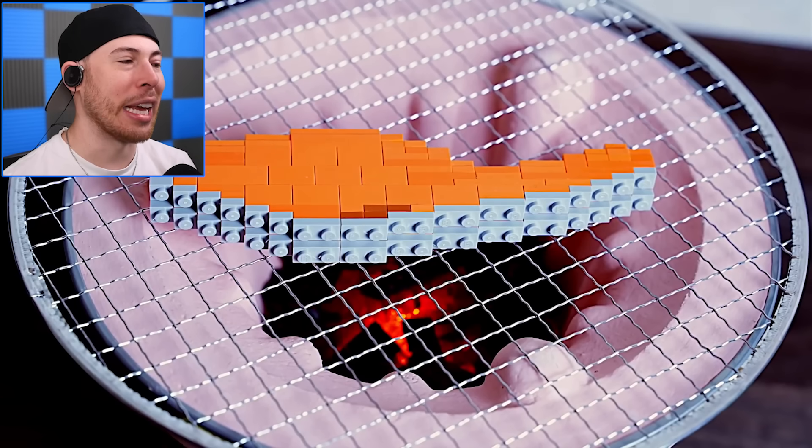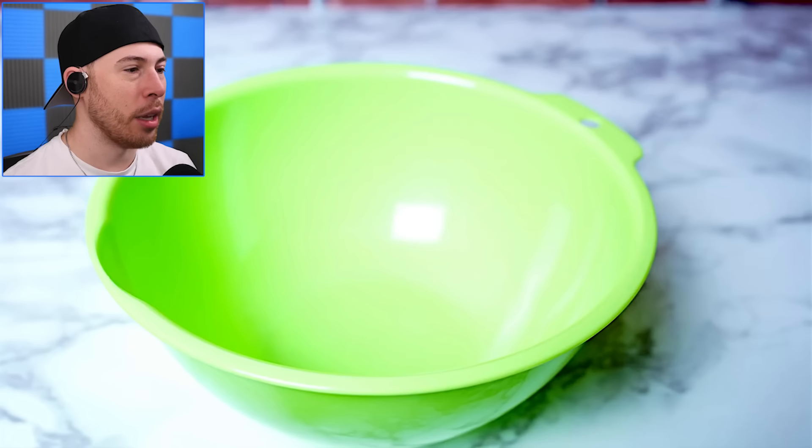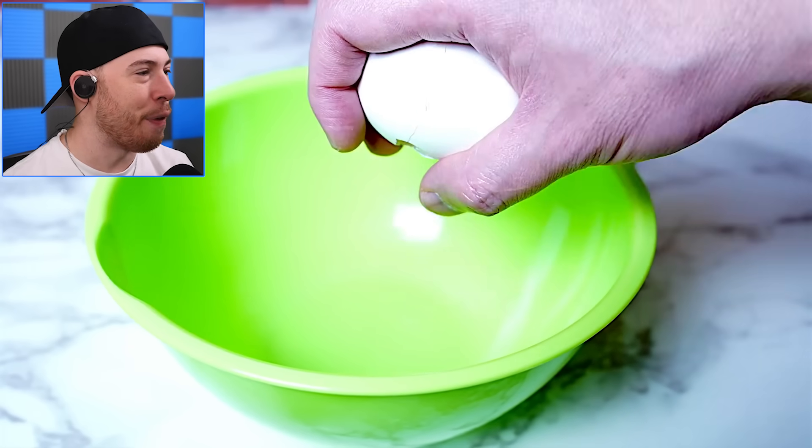How is it gonna look like it's cooking though? I don't understand. That looked normal — a fake egg?